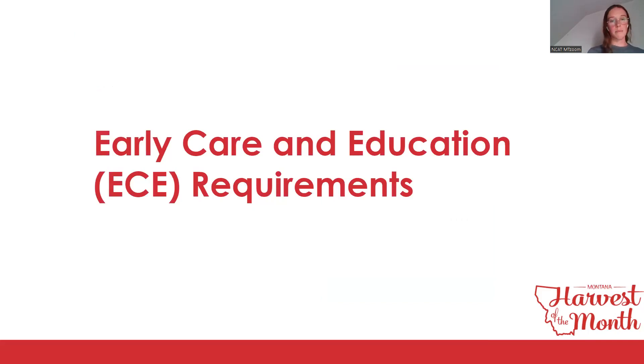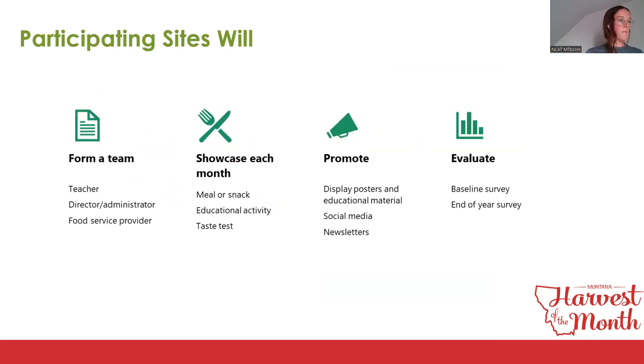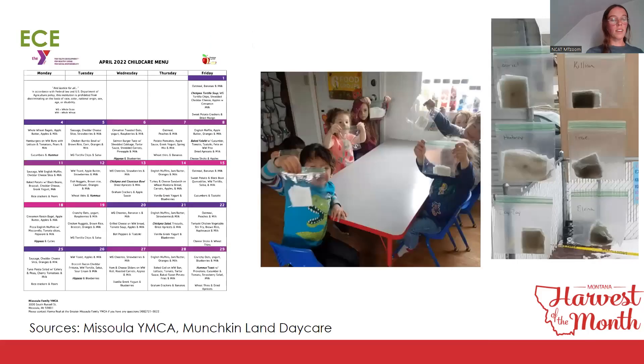The early care and education requirements are really similar to K-12, but the team should include an administrator or director, teacher, and the individual who prepares or purchases the snack or meal — sometimes all one person for ECE. Sites involve parents, nonprofits, and community members too. They showcase the Harvest of the Month product each month in a meal or snack, do an educational activity and taste test, and promote the program. Here are examples: YMCA in Missoula showcasing chickpeas on their menu, and Munson Land Daycare's chickpea activity.